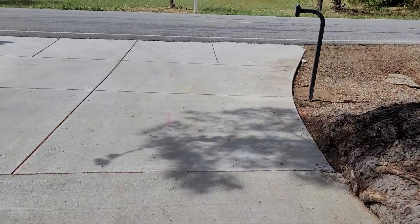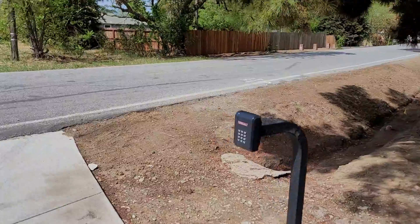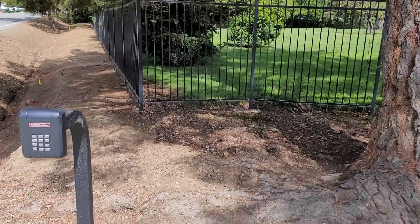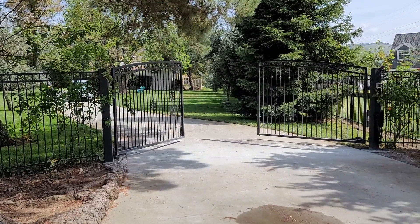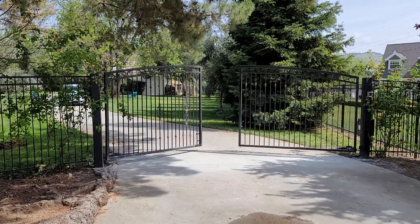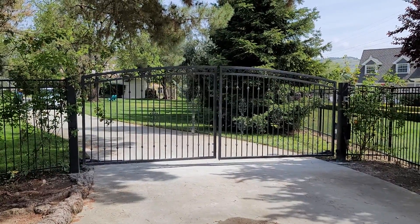We also installed LiftMaster's KPW-5 keypad here for them so they can open their gate. I'm gonna close the gates here for you. Just another fabulous job and another satisfied customer here today in San Martin, California.